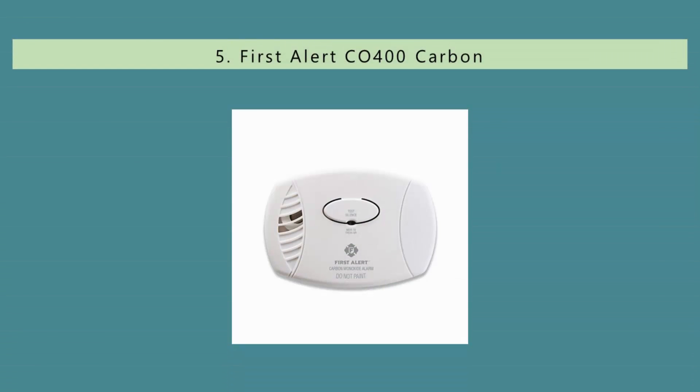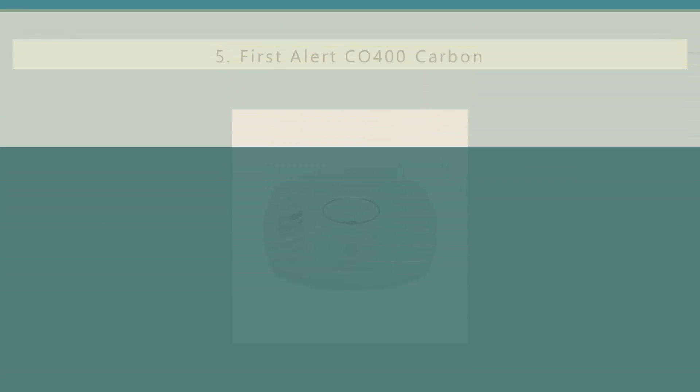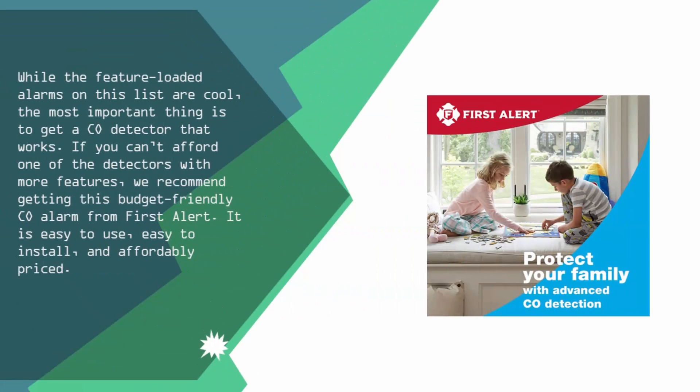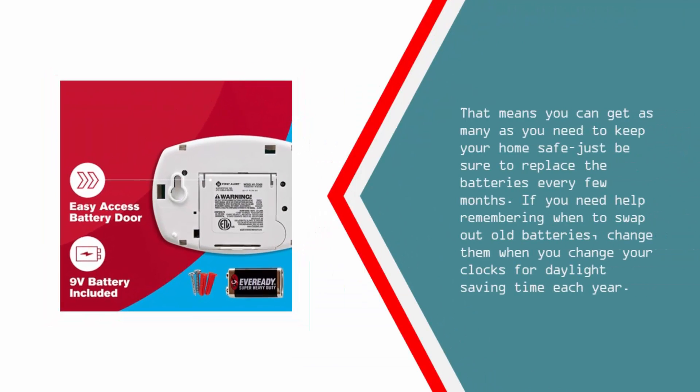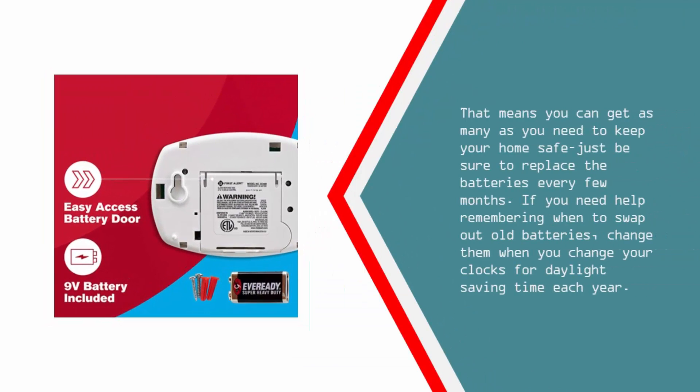Starting our list at number 5: while the feature-loaded alarms on this list are cool, the most important thing is to get a CO detector that works. If you can't afford one of the detectors with more features, we recommend getting this budget-friendly CO alarm from First Alert. It is easy to use, easy to install, and affordably priced. That means you can get as many as you need to keep your home safe — just be sure to replace the batteries every few months. If you need help remembering when to swap out old batteries, change them when you change your clocks for daylight saving time each year.